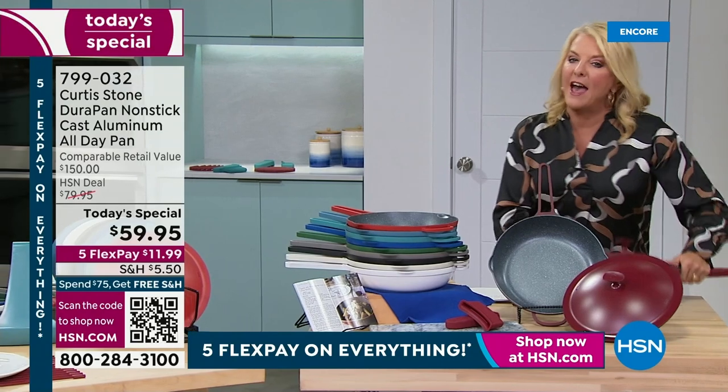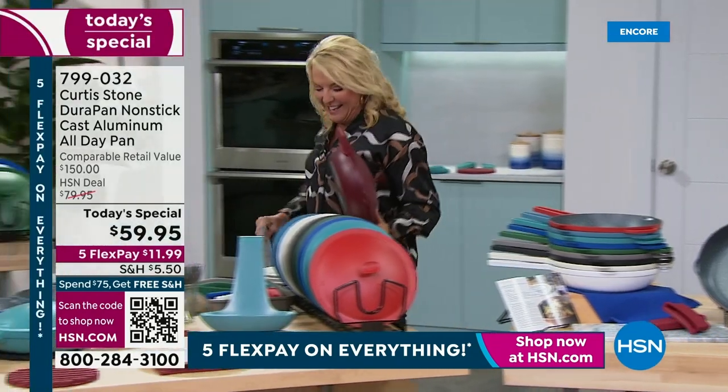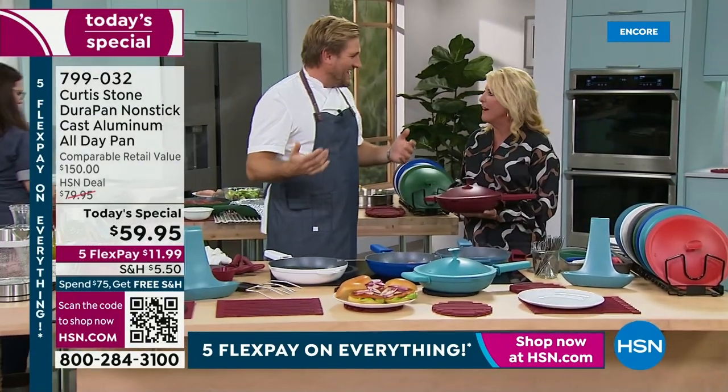Let's get cooking. To do that, of course, we have world-renowned chef Curtis Stone with us in the studio live once again. Chef, welcome back — we've got a lot to talk about.